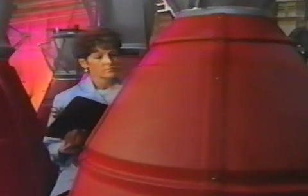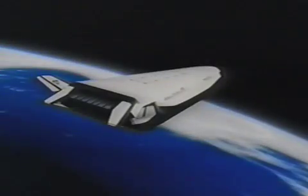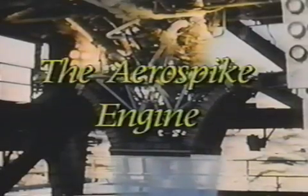As we accelerate toward the 21st century, the United States aerospace industry is challenging the world with the X-33 and the reusable launch vehicle. Only the lowest cost, most robust systems will survive the competition. One rocket propulsion system offers the right combination of performance and cost: the Aerospike engine.